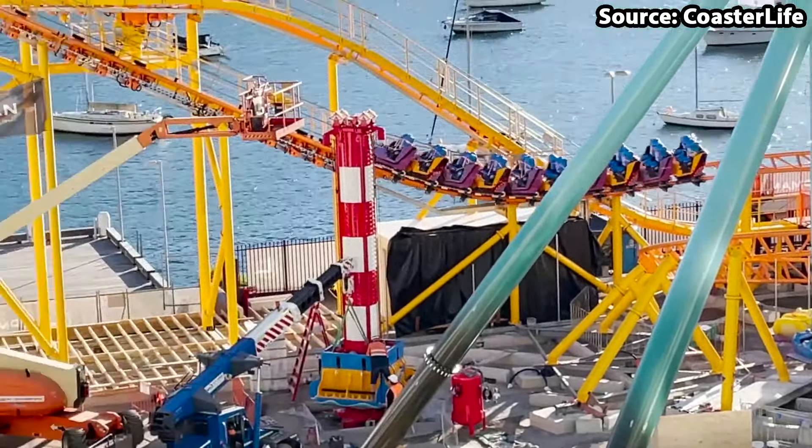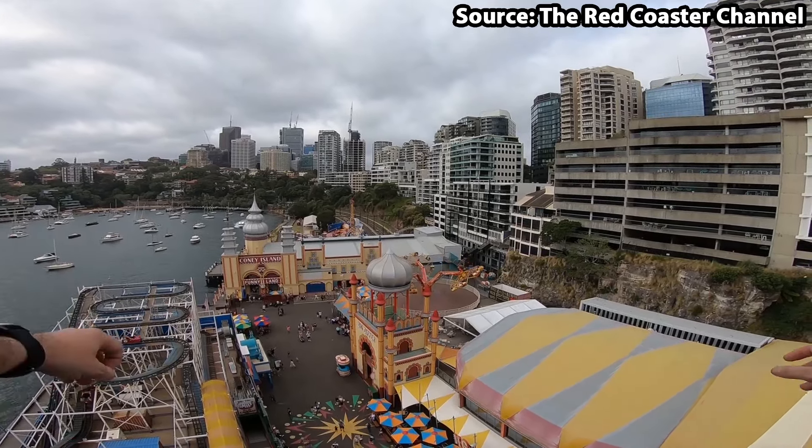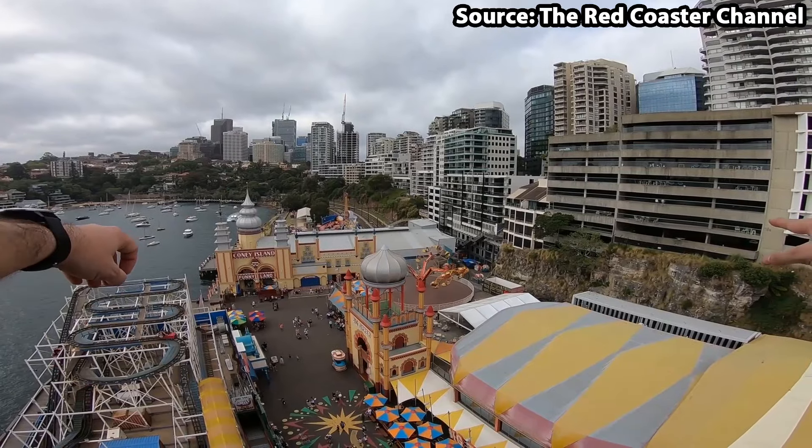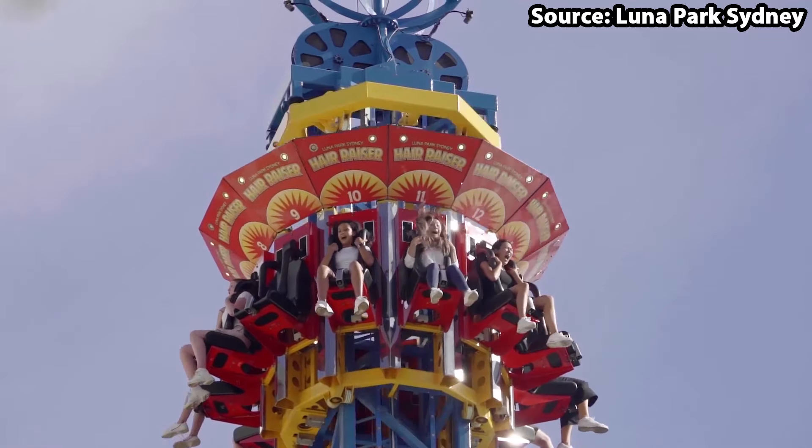If you are scared of heights, skip to number 3, as at number 4 we have Hairraiser. Standing at a whopping 50 metres above sea level, this is the tallest attraction at the park, and with it being a classic drop tower, the slow incline to the top is 10 times more scary. Once you make it to the top, you can get some great views, but before you can say anything you will be plummeting back down at 80 km per hour, so make sure to hold on tight.